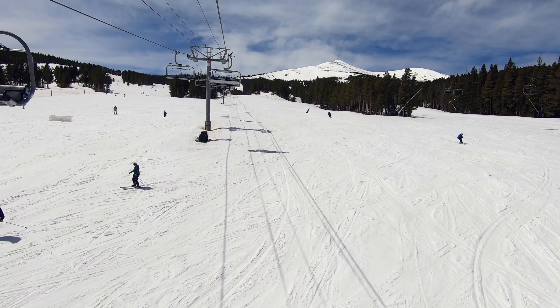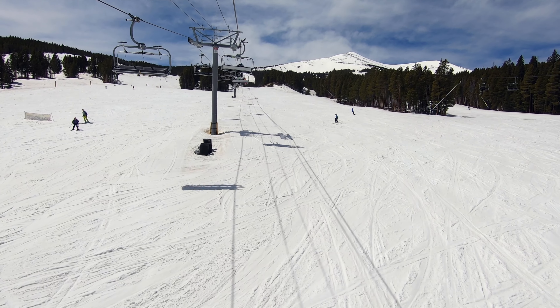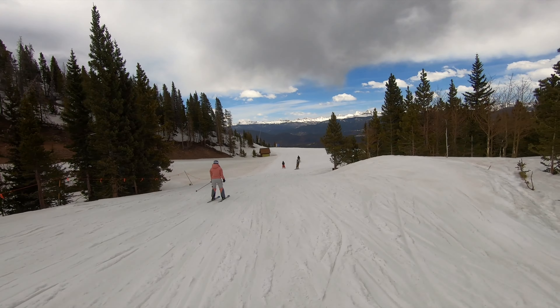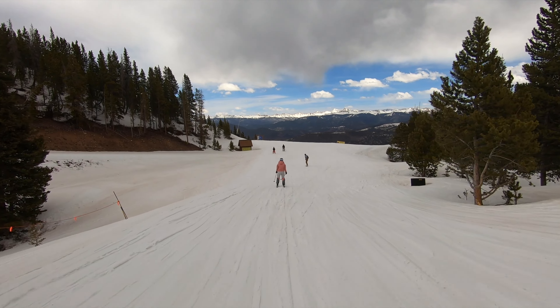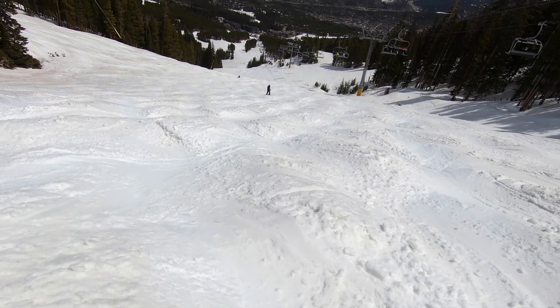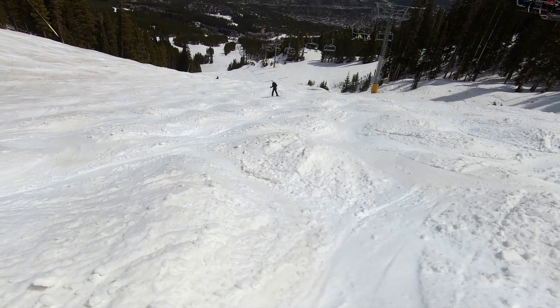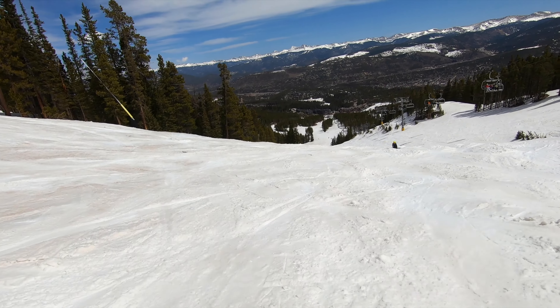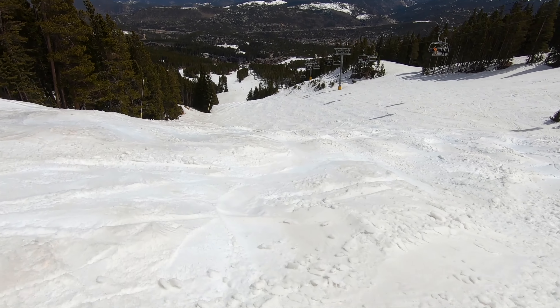In recent years, one of the benefits of Breckenridge has been its spring skiing season. The resort now has one of the latest closing dates in Colorado, staying open through mid to late May. There is one catch, however: Breckenridge's staff aren't employed to continue in every resort area, and select mountain zones gradually close starting in mid-April, even if conditions are still appropriate for skiing.